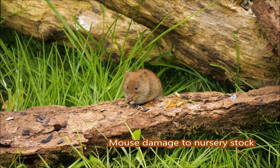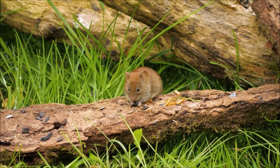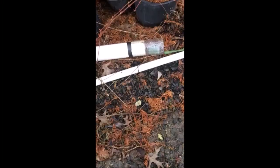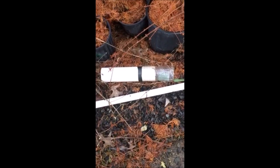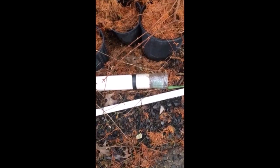Mice can be very destructive at a nursery and tree farm. They can actually do more damage than four-legged creatures like deer, so they have to be controlled. At Highland Hill Farm, we put bait stations out for mice because mice are very aggressive at eating nursery stock such as these dawn redwoods.